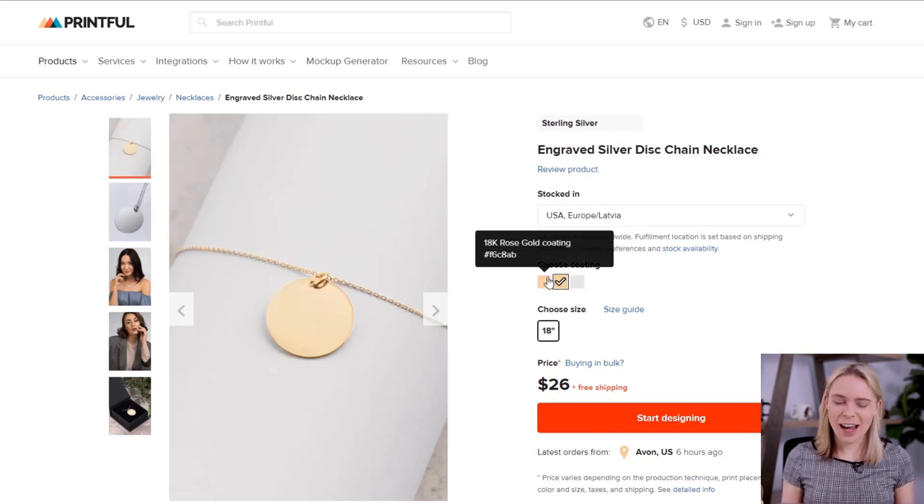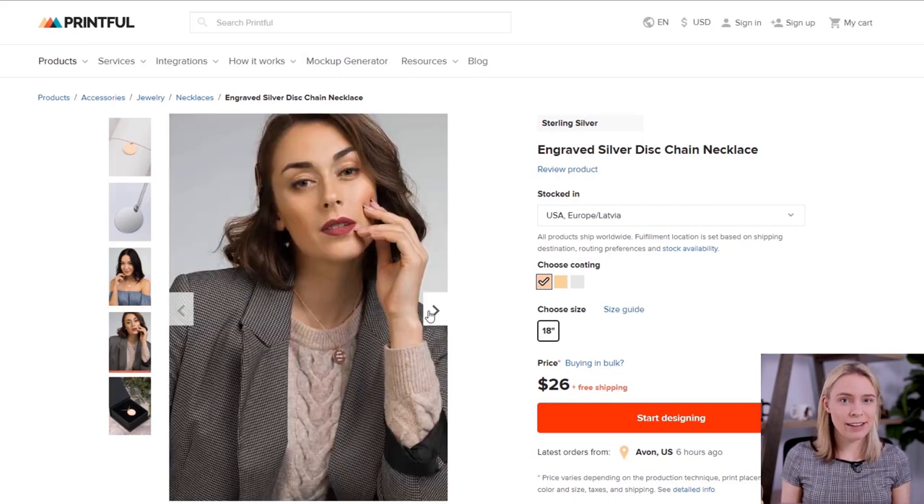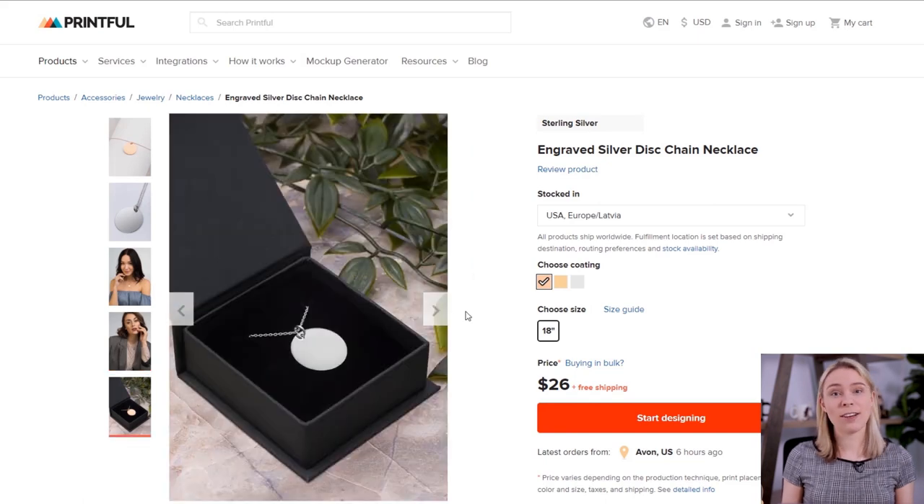Speaking of being able to charge higher prices, there is another product with huge markups: the Pendant Necklace. This is the second item on the list. Those yoga leggings had a high perceived value because of how unique they were, but jewelry has a high perceived value for a very different reason. Jewelry is perceived as being precious — these are coated in actual silver and gold — so they have a high perceived value, which means you can charge premium prices. However, this product is not as readily available on other platforms.